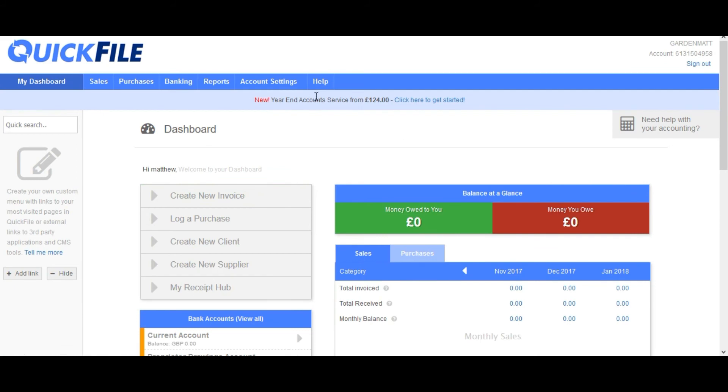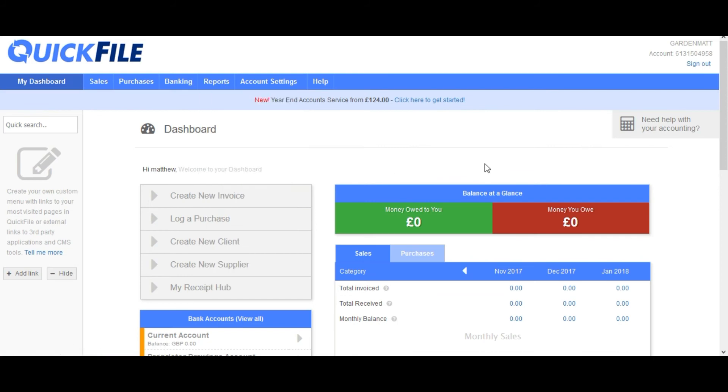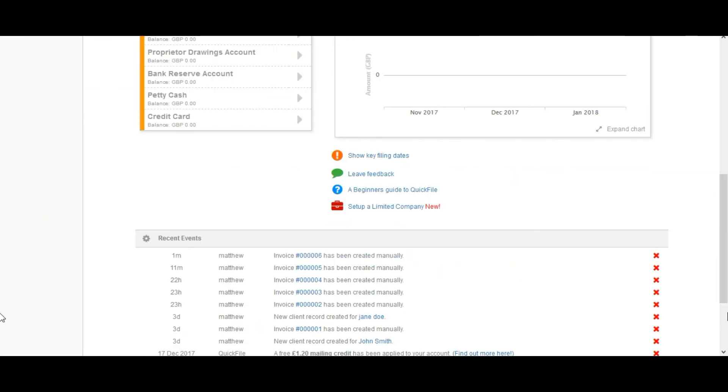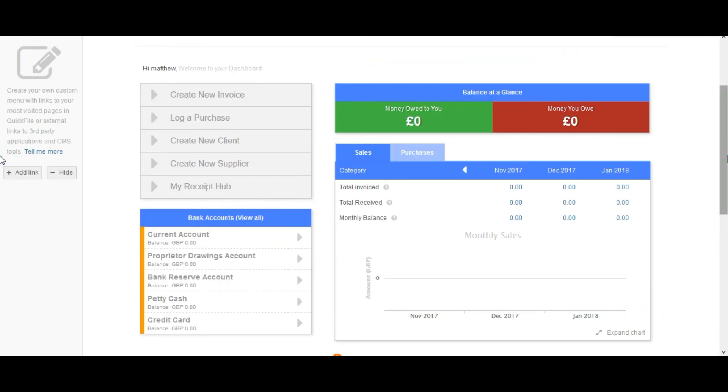There are various other features — you've got various different reports, so you can look at profit and loss, tax summaries, and things like that. There are a lot of features and I'm not even sure we use all of them, but bigger or different businesses may find these features more useful.